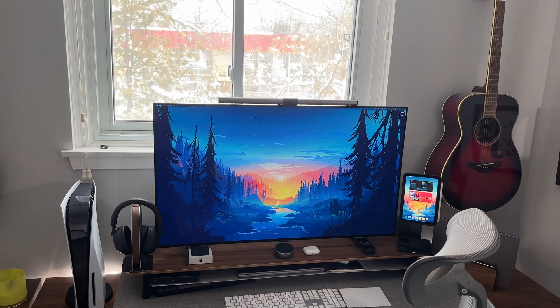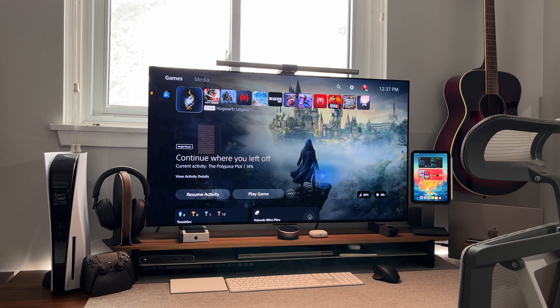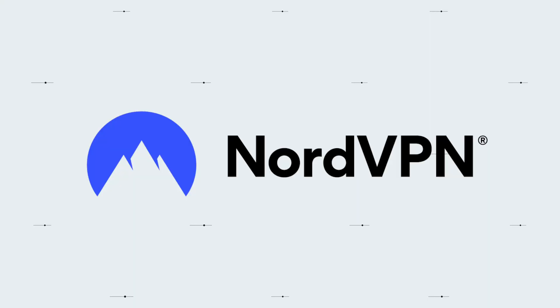I will have everything in my setup linked down below in the video description as well. This video will primarily be me fanboying about how great the LG C2 OLED is, but I do want to take a quick moment to thank today's video sponsor, NordVPN.